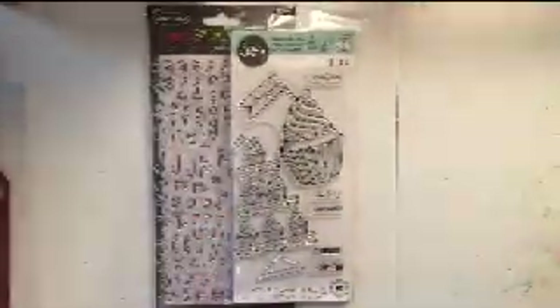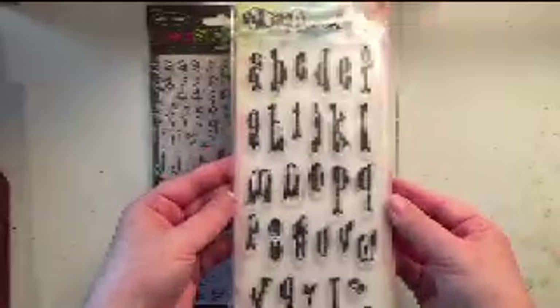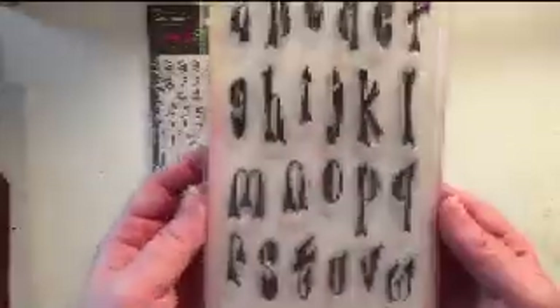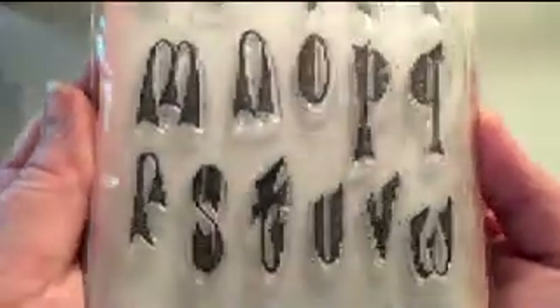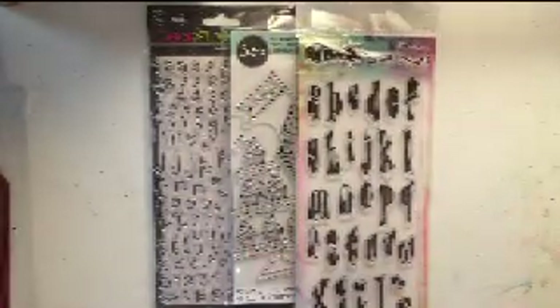My next set is by Delusions. I almost call this a groovy font because it reminds me of like a 70s hippie font — it's really fun. It looks like it's going to stamp slightly distressed, which is neat, and it's something very different. I only have a few alphabet stamp sets and I really need to get away from the one I use all the time, even though it's a wonderful set, so I wanted to switch it up a little bit.